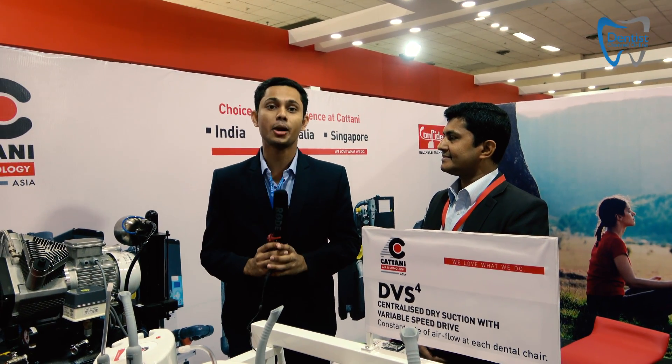Hello and welcome to the second day of ExpoDent International 2018. We are in talks with Mr. Najeeam, who is the regional director of the brand Catani. Now let's let the man himself talk about the specialty of his brand.